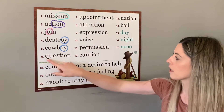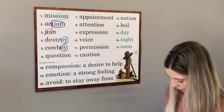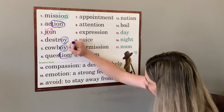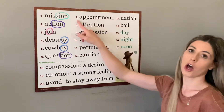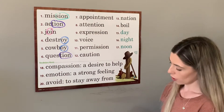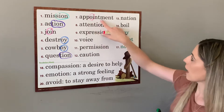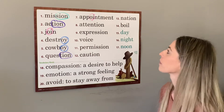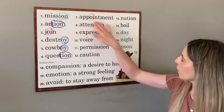Next we have number six, question. Phil raised his hand to ask a question. Our special sound we're practicing is t-i-o-n, shun. Number seven is appointment — this is a long one, make sure you practice the spelling. We've got two p's, and then we have the special sound o-i, oi as in coin, right here in the middle, and we have -ment also. I have a doctor's appointment today after school.